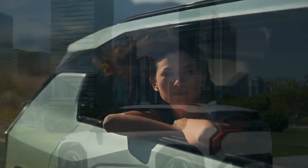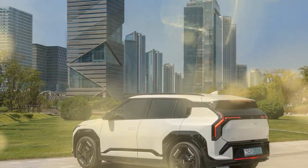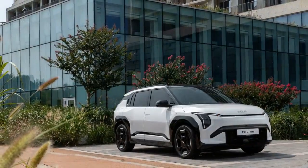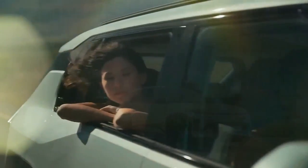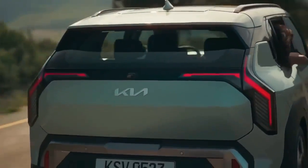Kia aims to change that with the upcoming 2026 Kia EV3. This subcompact electric crossover promises to offer the same advanced features found in the brand's larger models, along with some improvements that could eventually spread across the lineup. With a solid battery and a target price range between $35,000 and $50,000, the EV3 looks to balance affordability and practicality. But does it deliver?